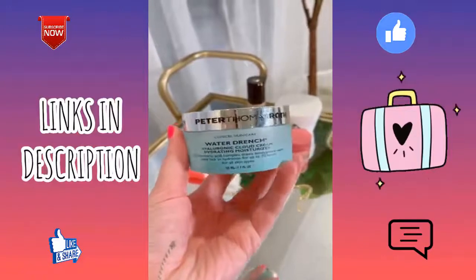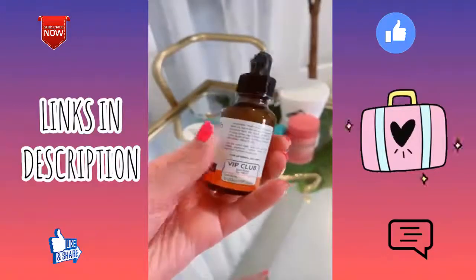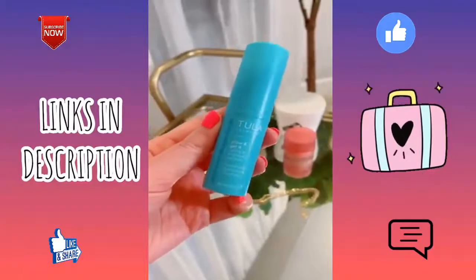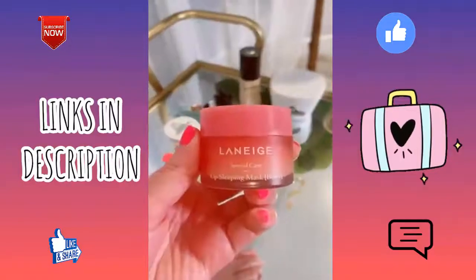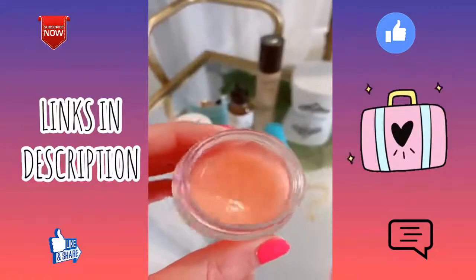I've been using this moisturizer for about six months — it's my new favorite and the texture is amazing. This is my third bottle of this vitamin C serum — it's a great affordable option compared to other higher-end serums. This eye balm is great for brightening my under eyes and making me look more awake. I've posted about this lip mask before but it's still one of my favorites — I use it every single night and in the morning my lips are super soft.